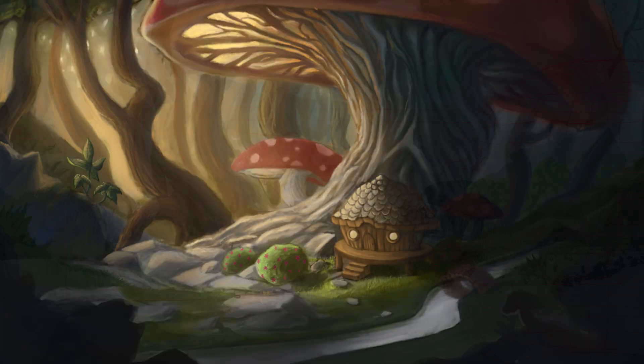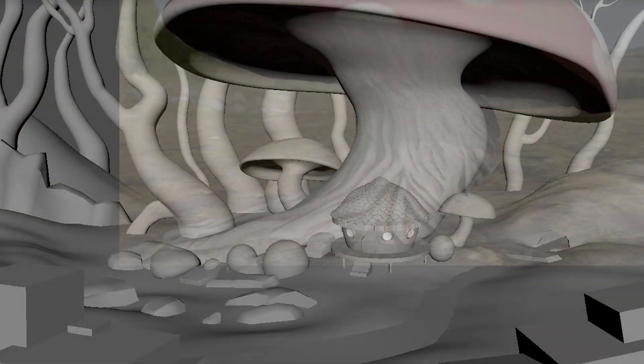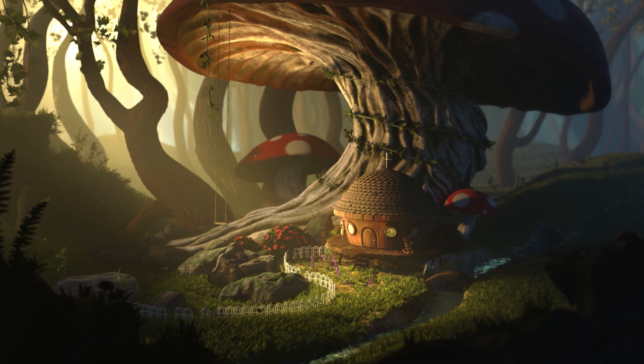My favorite part of it was the compositing, where you take all the different 3D and 2D layers and paintings and you mash them together and you fix the levels and it just finally comes together as a final stage and it's just so satisfying and really fun.